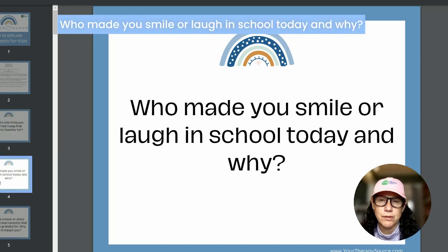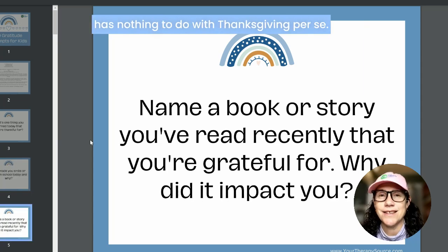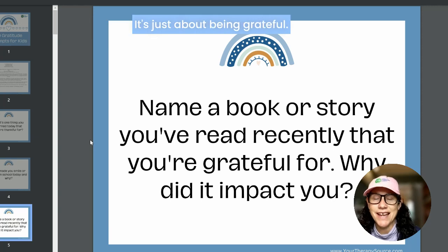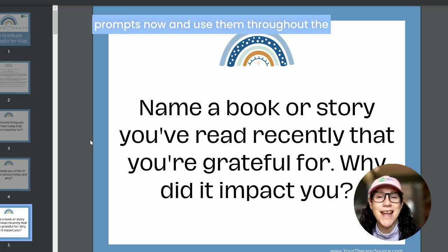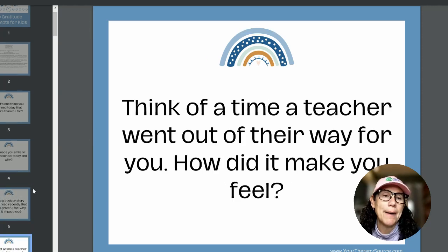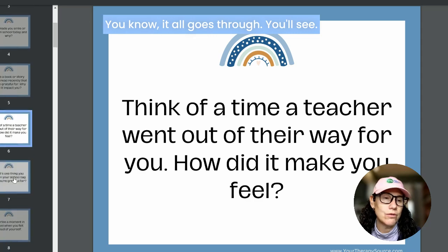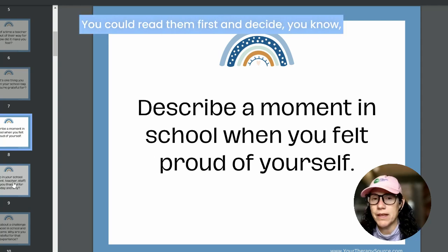Example prompts include: 'What's one thing you learned today that you're thankful for?' and 'Who made you smile or laugh in school today and why?' The good thing is it really has nothing to do with Thanksgiving per se — it's just about being grateful, so you could start these prompts now and use them throughout the school year or during the holiday season. You can pick different ones after reading through them first.